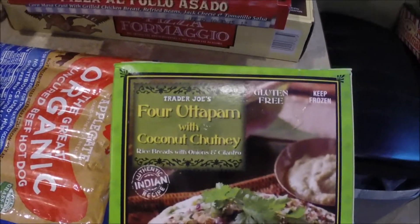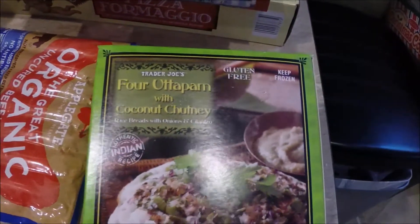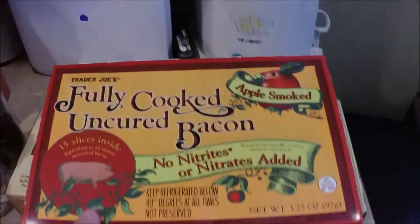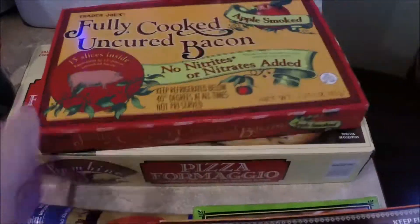This is new — I don't even know what it is — four atop ham with coconut chutney. It looks like some sort of pizza type of thing. Another pizza, al pollo asado, we've had these before, they're really good. A thing of bacon and these other cheese pizzas that we like.